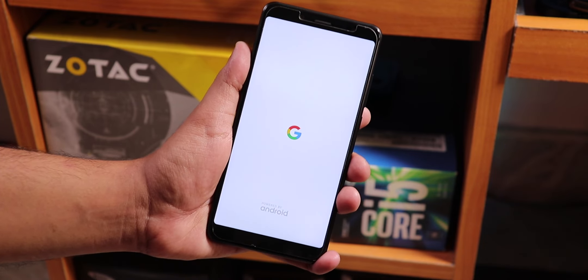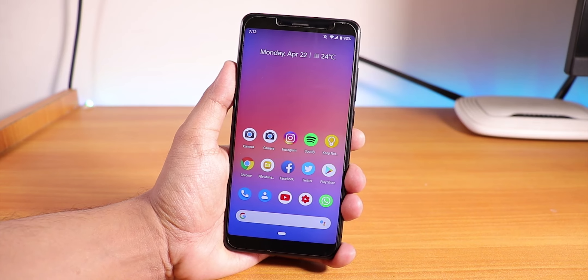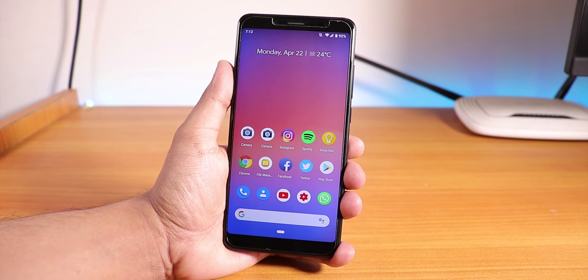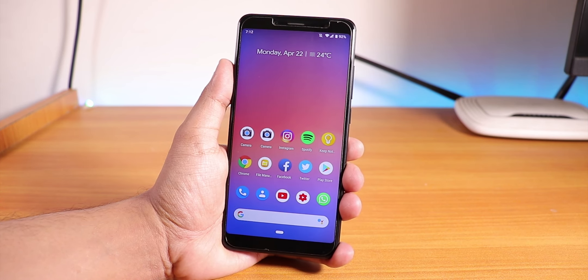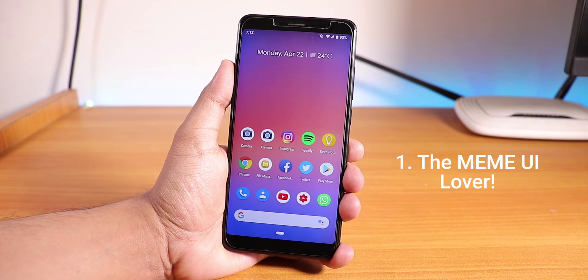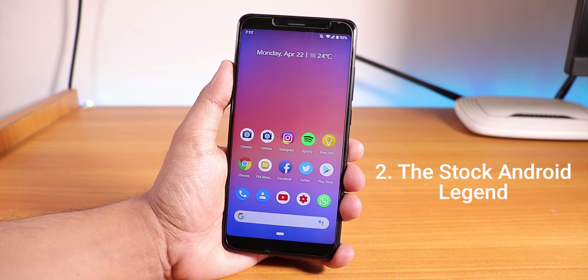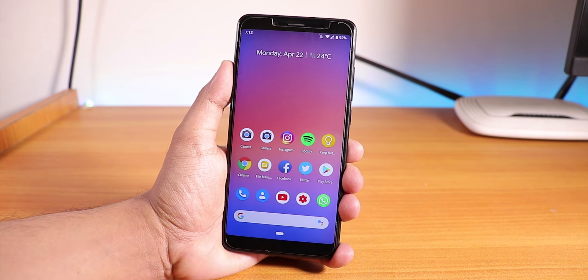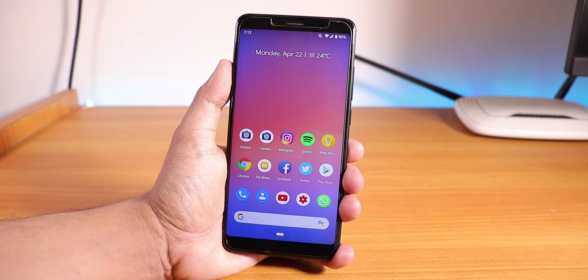Is the Pixel Experience ROM the best experience ever — better than MIUI? We'll find out in this video. In my opinion there are three kinds of Android users: one, if you like MIUI, stay with MIUI; two, if you love stock Android, there is no better ROM than Pixel Experience — it's pure stock Android with no customizations and no bloatware at all.